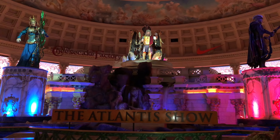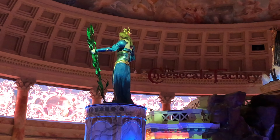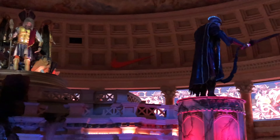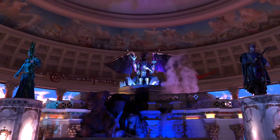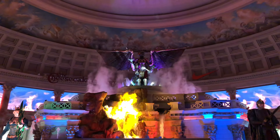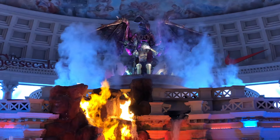I wasn't expecting to see a theme park animatronic show while we were here. It was kind of hard to hear but it was cool to see fire and everything inside of a mall. Yeah, a lot of cool special effects.